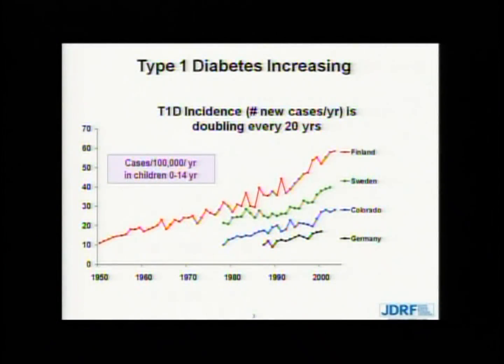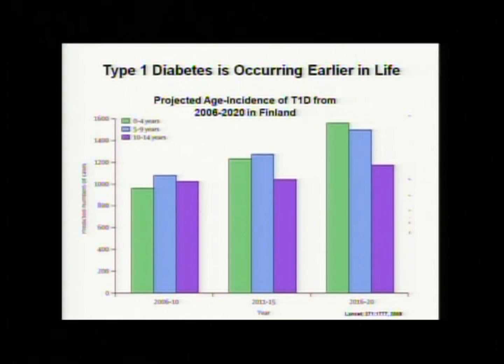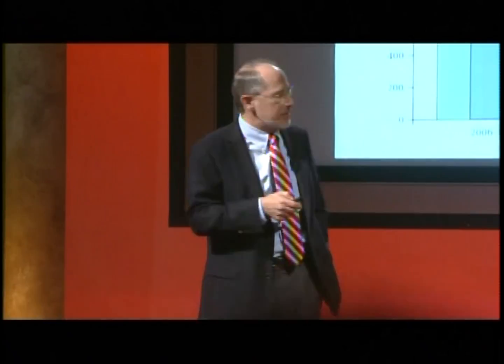Not only is the incidence going up, but the greatest increase in incidence is occurring in the youngest children — children under the age of five. This is illustrated by what's going on in Finland, which has the highest attack rate in the world. The green bars represent the incidence in children under the age of five from 2006 to 2010, currently 2011 to 2015, and projected for 2016 to 2020. By the end of this decade in Finland, these young children under five will represent the peak age of onset of type 1 diabetes in childhood.